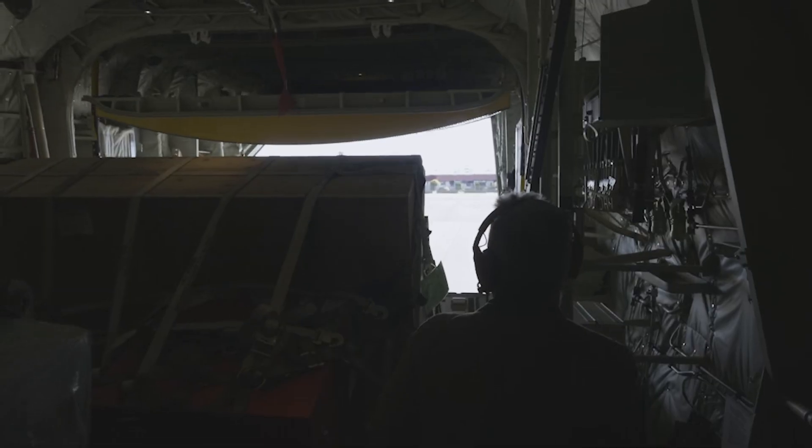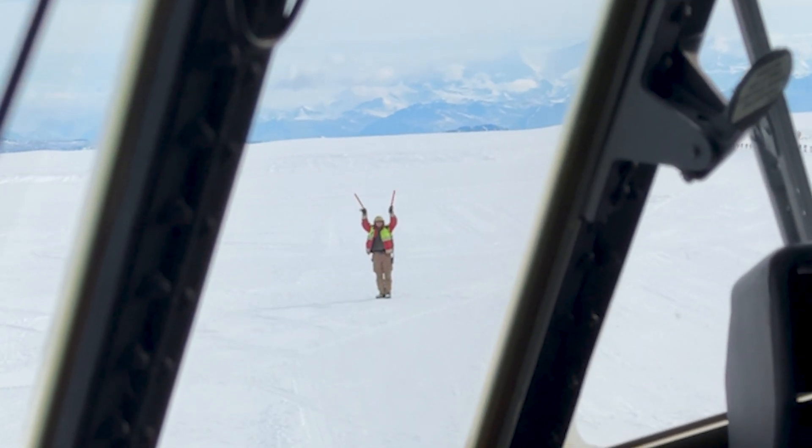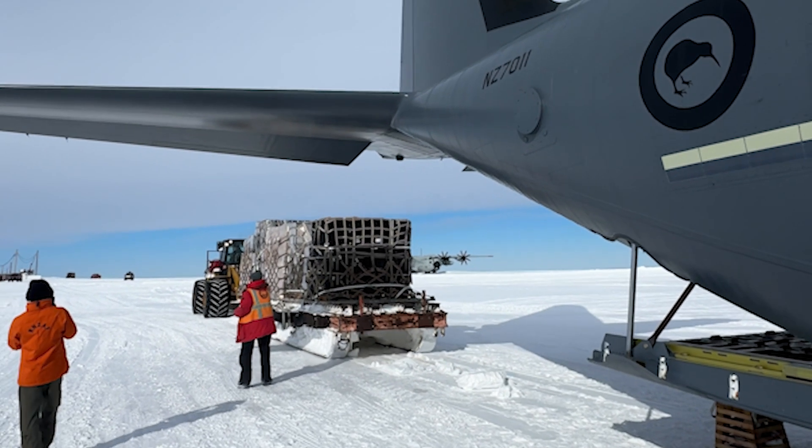Because the C-130J is just over five meters longer than the H, we can carry two more pallets — eight versus six — and we can carry about 130 people in this versus around 90 in the C-130H. Obviously more efficient, fewer trips to wherever we need to go, and more payload and more cargo.